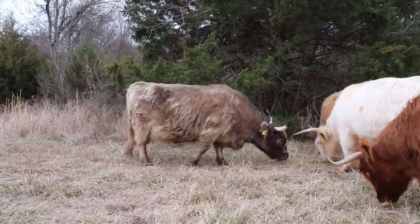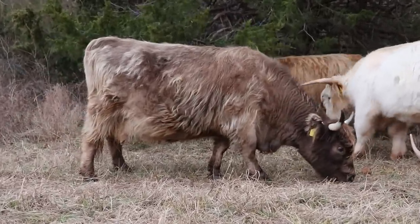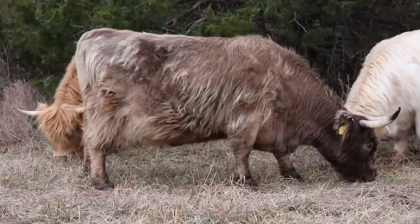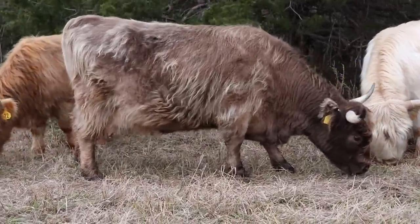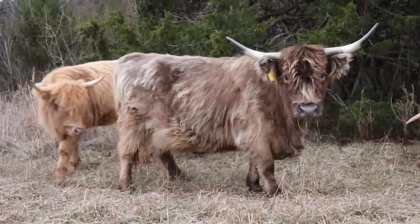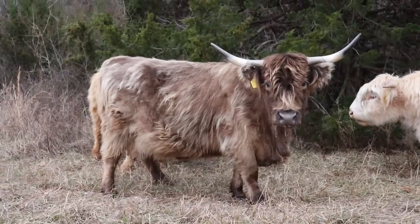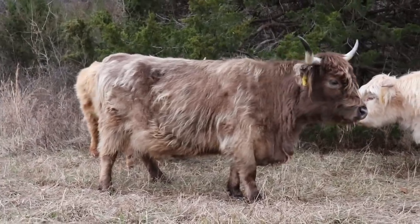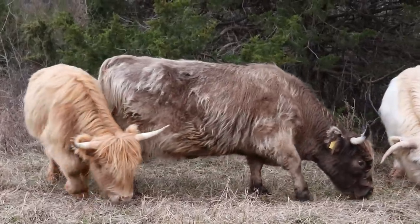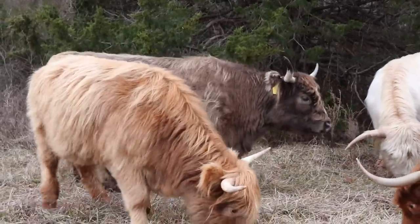Our newest cow is due to have a calf sometime really soon, and we don't know exactly when that's going to be — that's part of the reason I'm coming out here day after day to feed them and check on them. As far as cattle go, Scottish Highland cows are generally pretty good mothers and they don't always need help when it's time to give birth. That's one of the really great benefits of raising Scottish Highland cattle on a homestead or hobby farm: they typically don't require help when it comes time to calf.